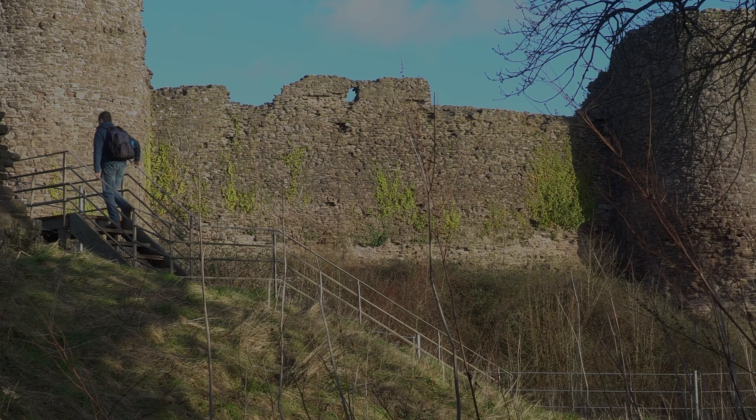Here we have a circular tower. I can just about see the bottom of it, and I can see the holes in the walls for the floor beams to go through. Like the other towers, it would have had several floors.